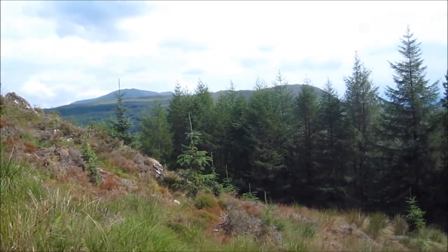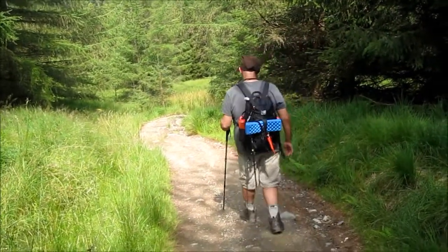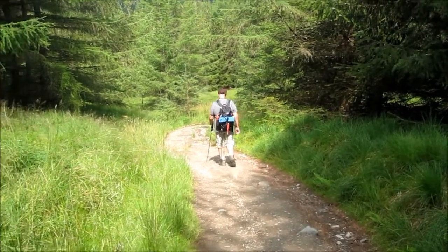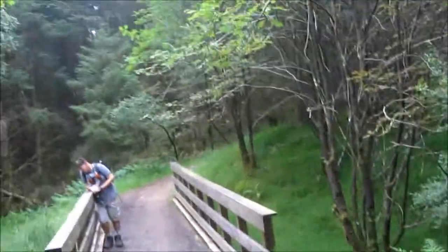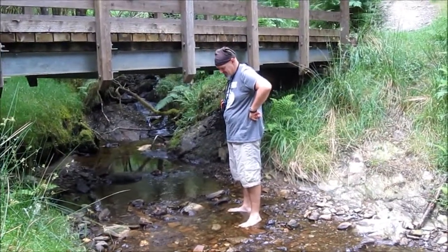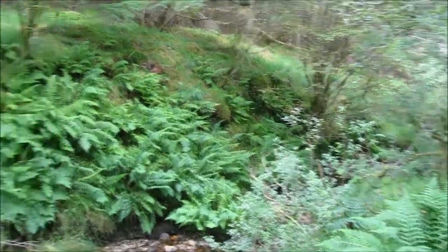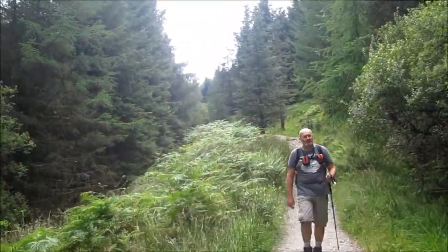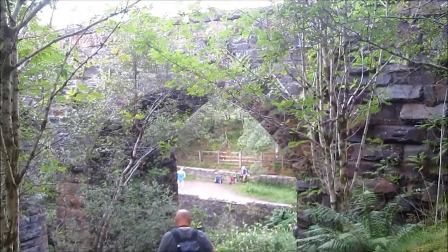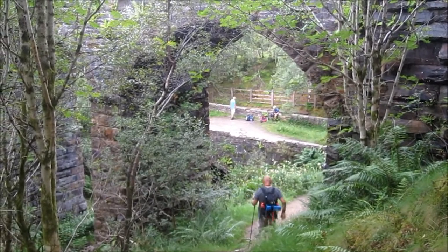I think it's worth the climb. I'm swimming in the river today rather than the loch — a bit cold I think. Not a bad spot for a picnic. We're going on a bear hunt — you can't go over it, you can't go under it, so we're going to have to go through it.